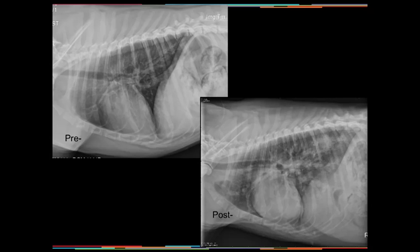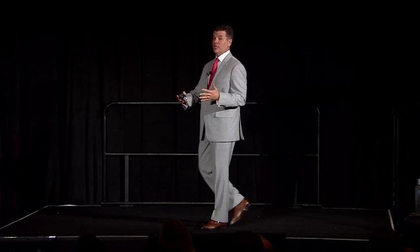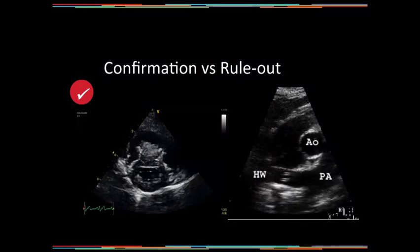In an acute episode — a dog that was totally asymptomatic and then had acute respiratory distress — that's probably an embolic event. In that scenario, echocardiography is helpful because it gives insight into the severity of the changes. Most acute changes are associated with chronic background changes exacerbated by an event. Echocardiographically, I'm trying to figure out how severe the pulmonary hypertension is and how much is reversible.